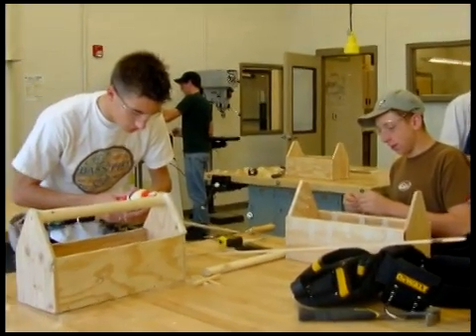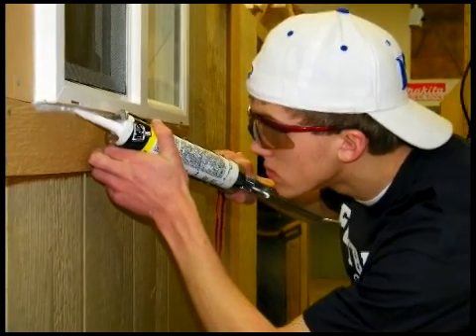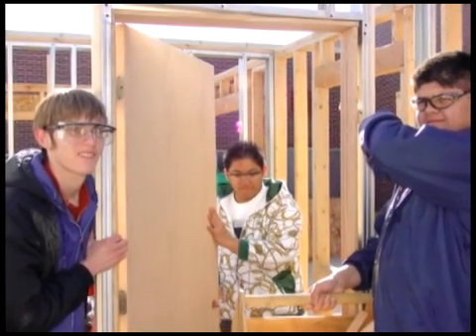Students build a toolbox and a workbench that they keep. Students also learn finished carpentry, such as installing wood trim, hanging a door, and installing a lock set.